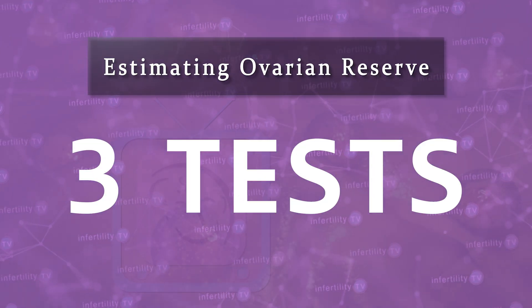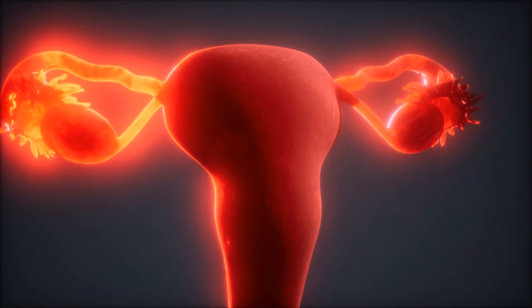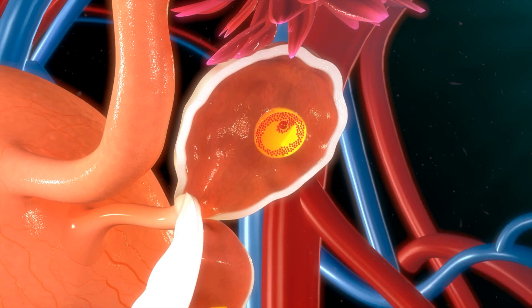There are three tests that doctors will use to estimate your ovarian reserve. The first two are blood tests. The most commonly used blood test is called AMH. AMH is a protein produced in the ovaries from the eggs that remain.